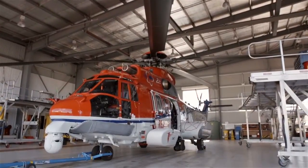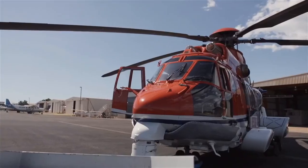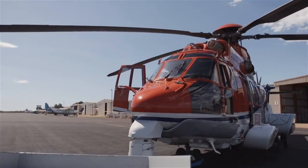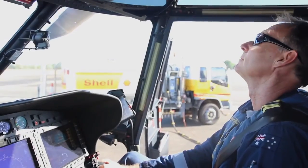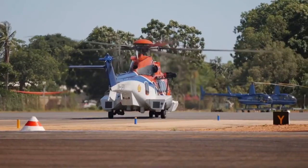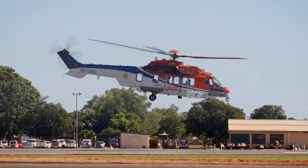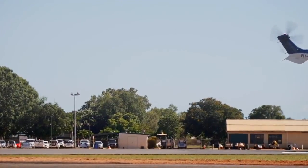Shell Australia has introduced a new rescue service capable of responding to this region's extreme conditions — anything from a standard storm cell right through to full category five cyclones. The aircraft is limited to 60-knot winds, or 115 kilometres per hour, for winching operations, and we certainly get those conditions on the edge of the cyclone as we're evacuating.